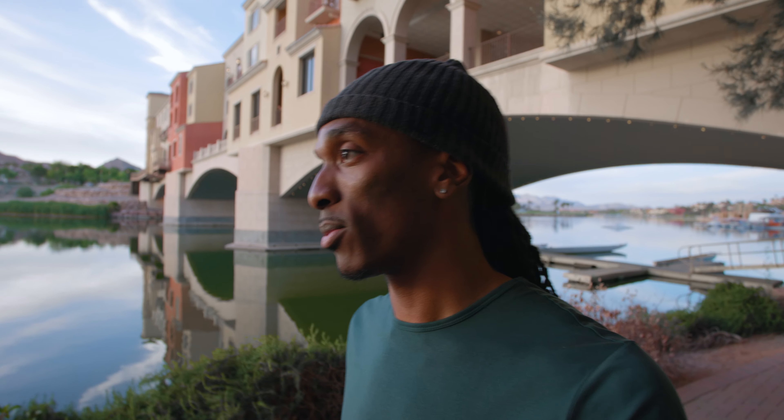Yo what's good y'all? So I'm out here at Lake Las Vegas right now and we're just enjoying the day having some fun. I got the R5C with me so we'll shoot a little bit of content, maybe take some photos and yeah let's go with the flow. So let's get to it.